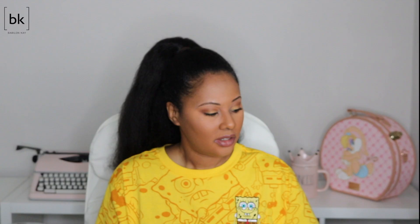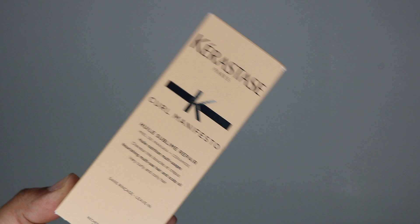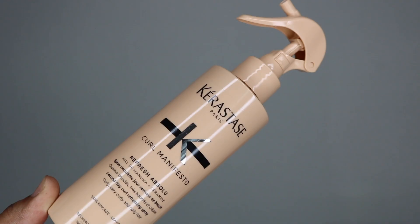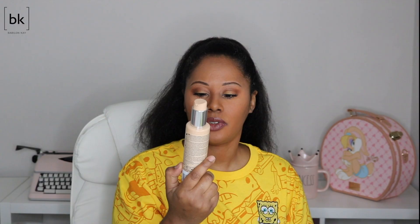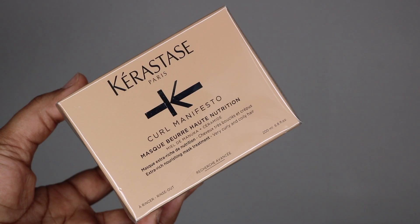From the Kerastate Curl Manifesto line I also have the daily moisturizing frizz-reducing leave-in treatment, the nourishing multi-use hair and scalp oil, the second day curl refreshing spray — another one of those sprays — the curl enhancing defining gel cream, and lastly the extra rich nourishing mass treatment. The packaging is really nice for these products.